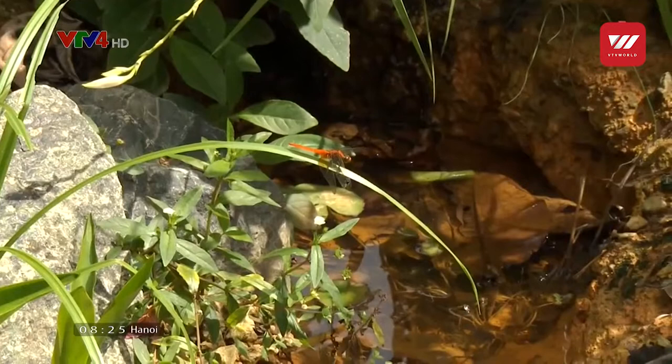We hope that this will be introduced in all our neighbourhood parks in due course, to bring back biodiversity and dragonflies closer to our home.